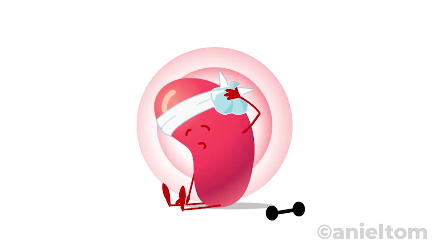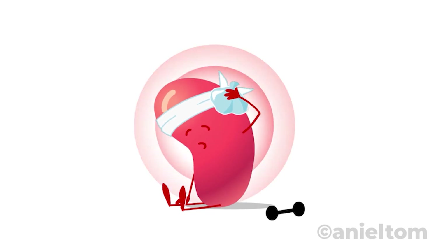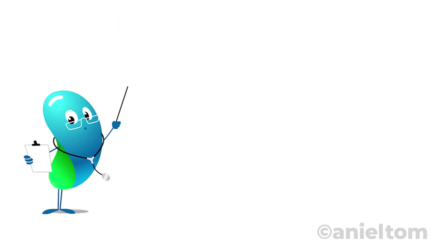If the kidneys become diseased or fail, it's a severe health problem because they can no longer filter the excess water and waste products from the body's metabolism. In the United States, around 37 million people are affected by chronic kidney disease — that's more than one in seven adults.